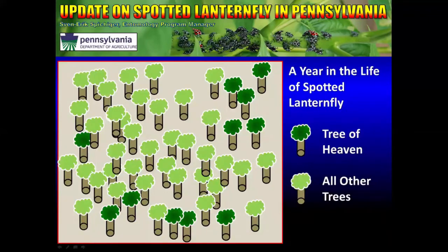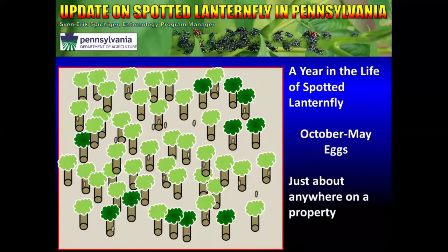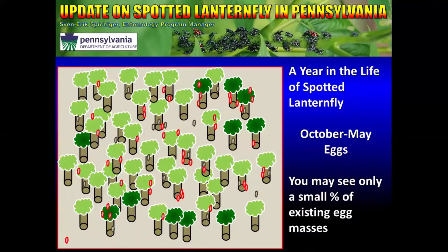Let's go through a year in the life of the Spotted Lanternfly on a hypothetical one-acre plot, with dark trees representing Tree of Heaven — the preferred host — and light green trees representing all others. From October to May, you may find egg masses just about anywhere on a given property, not necessarily massed on Ailanthus trees. If you can remove all of those, you can impact the population significantly, but you're never going to find them all — even our best people are only about 50% accurate when surveying for egg masses.